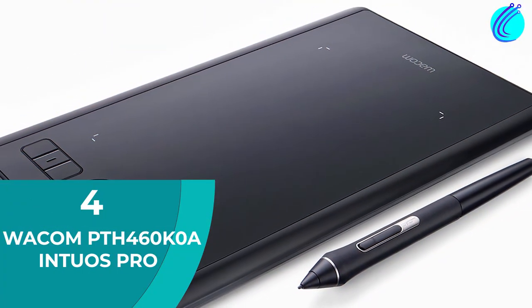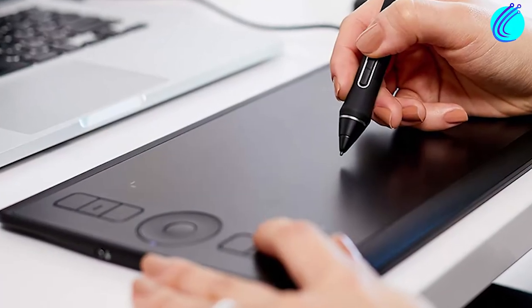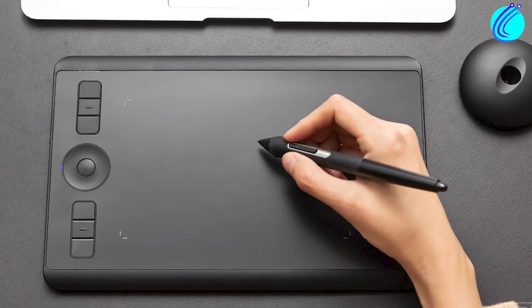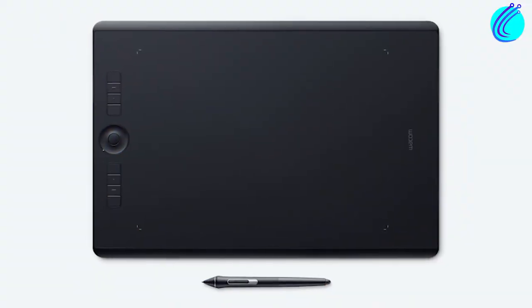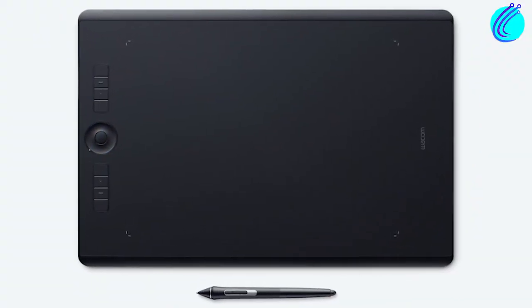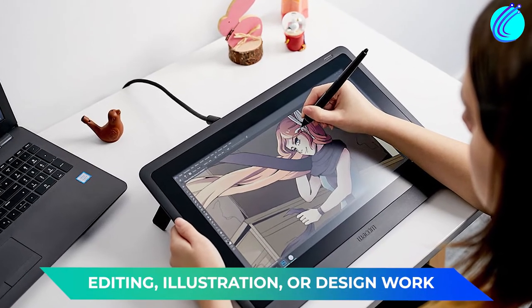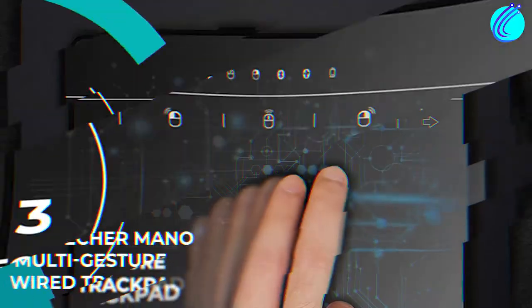Number 4: Wacom PTH 460 K0 A-Intuos Pro. At $250, this is an incredibly high-end device. Although it can function as a trackpad, it's more accurate to call it a drawing tablet, and it even comes with an incredibly sensitive stylus pen. If you're into editing, illustration, or design work, you'll make great use of this product.